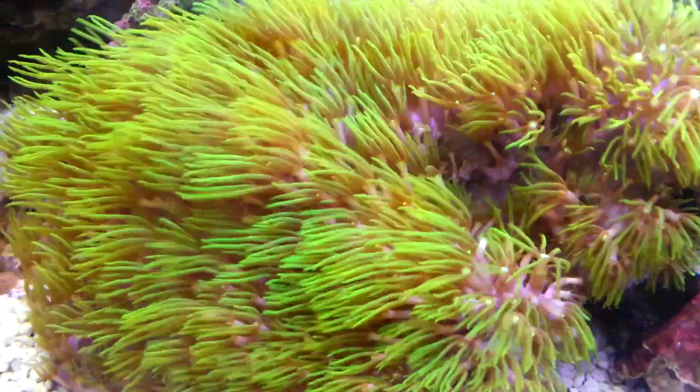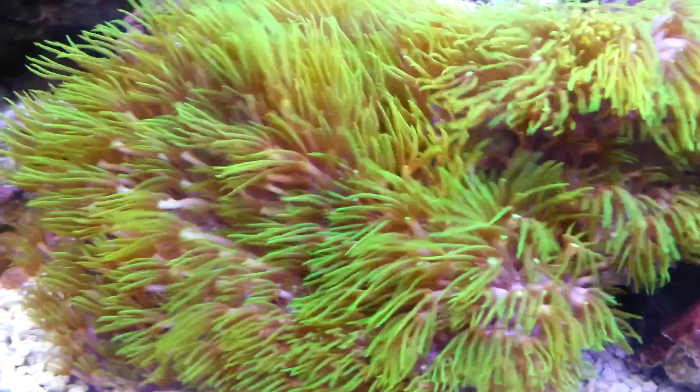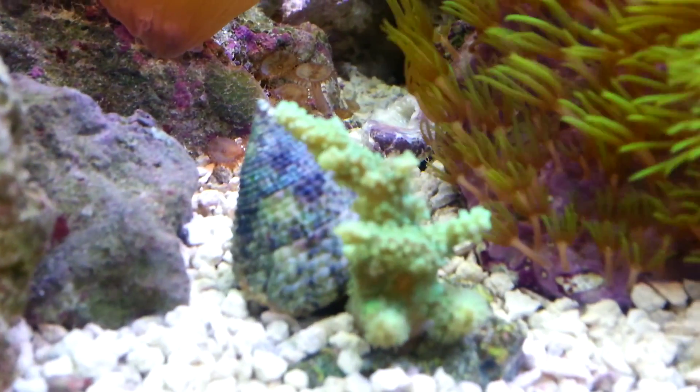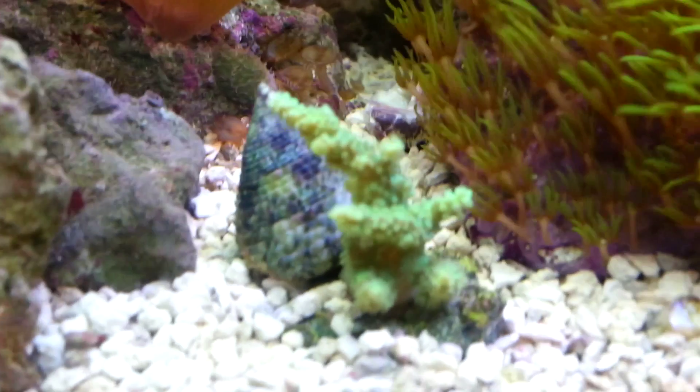And I got one more thing also from SoCal Farms. This was not a straight out buy — this was on an auction. I got a little Sinularia. Really, really, really cute.